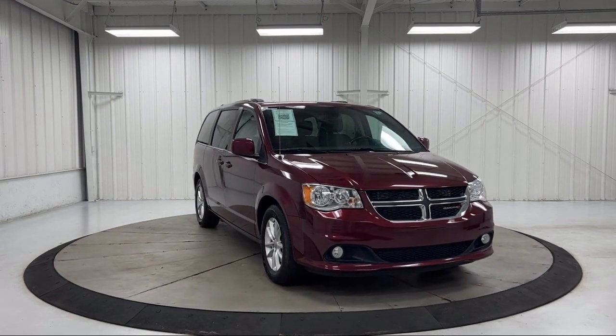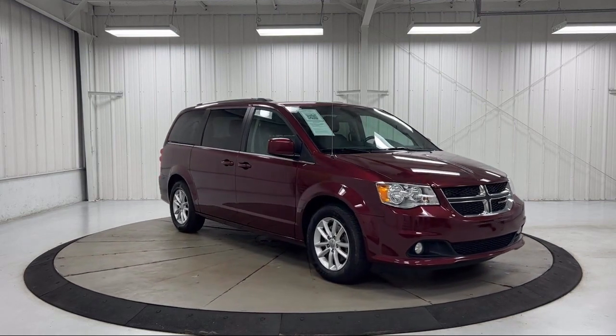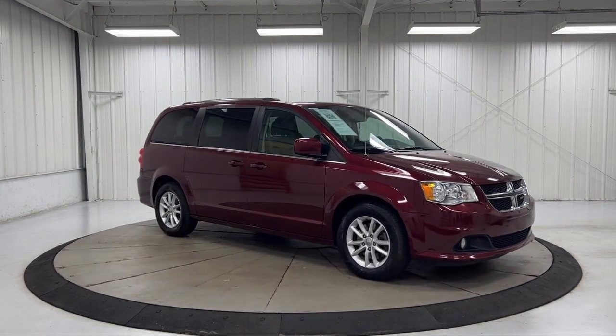Premium Seats with Suede Inserts, Keyless Entry, Park View Rear Backup Camera, Third Row Seating, Roof Rack, and has less than 90,000 miles on the odometer.